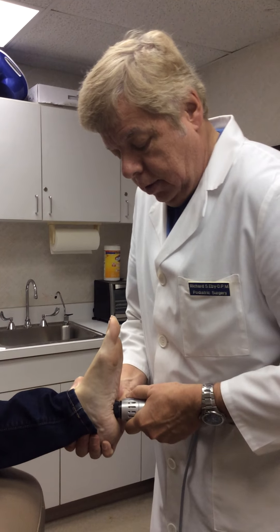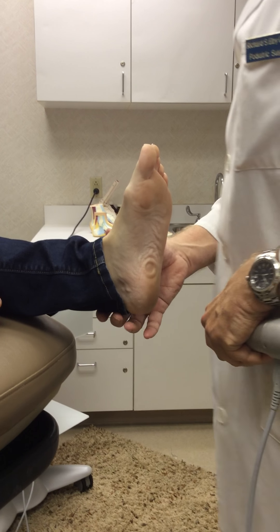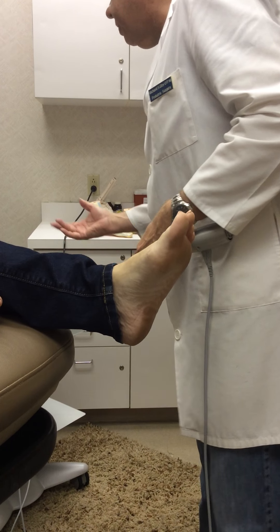So you can see I'm just moving around, really concentrating on the most painful area. Is that any more uncomfortable when I go back there? No? Okay. Let's just see where we are — that's 790 pulses, so we're roughly a third of the way through the treatment.